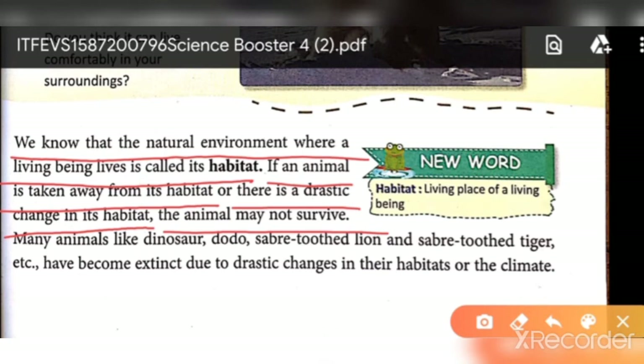So what can animals do to survive? They can't survive if they can't adapt to their habitat. If they can't survive in their habitat or change their habitat, then they simply cannot survive.